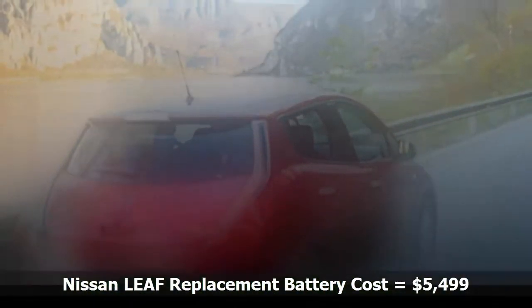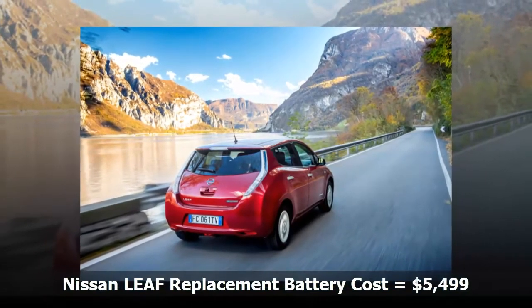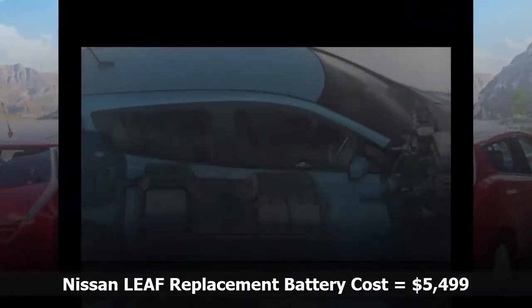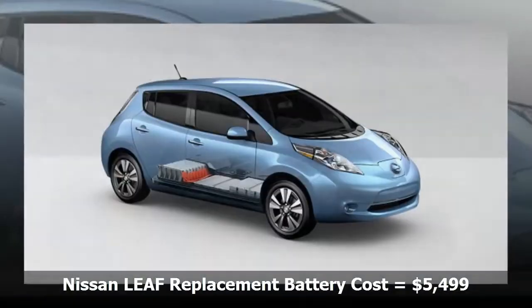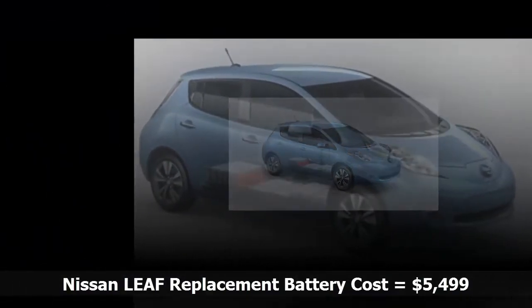If you own a 2011–2015 Nissan LEAF, replacing the battery will cost you exactly $5,499 plus installation, which the company estimates will take about three hours. Owners of 2011 and 2012 cars must also add $225 for a special adapter kit to retrofit the new battery to their cars.